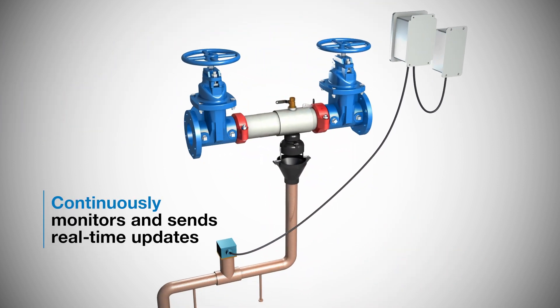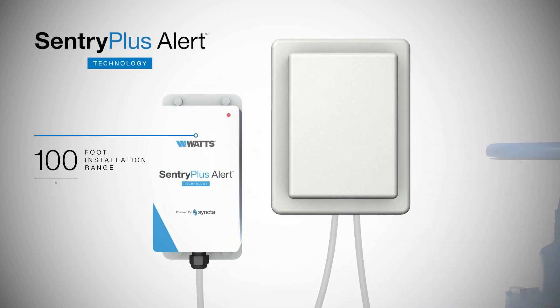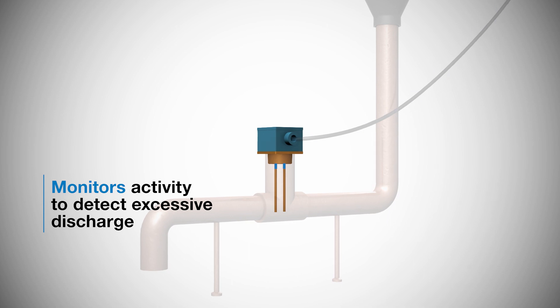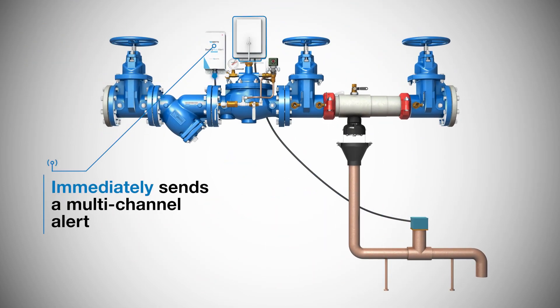The Sentry Plus Alert technology provides continuous condition monitoring. If the system detects excessive water discharge from the backflow preventer relief valve, it sends a multi-channel alert in real-time via call, text, and email.